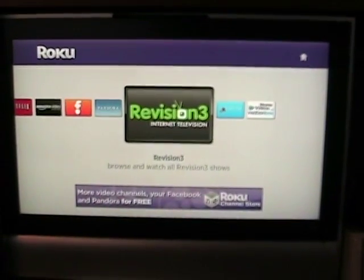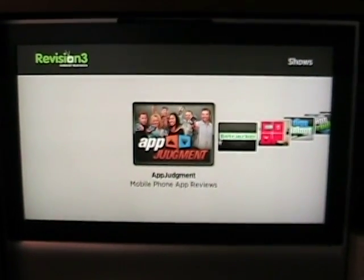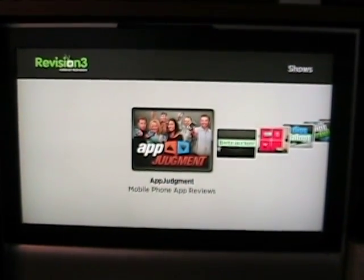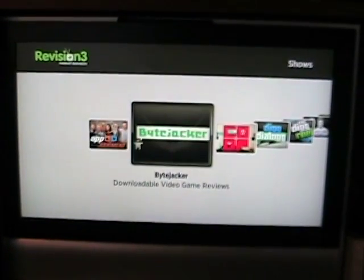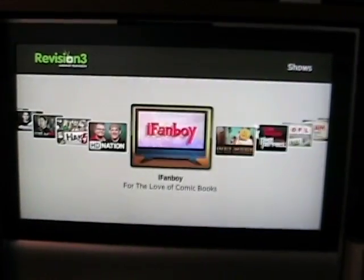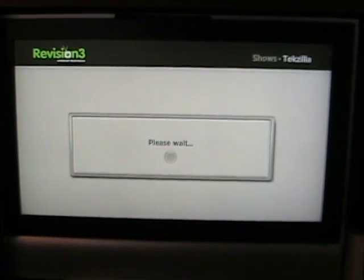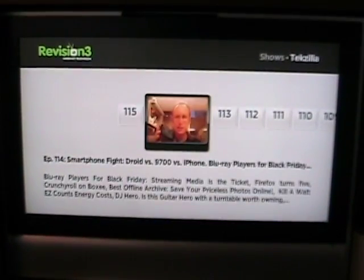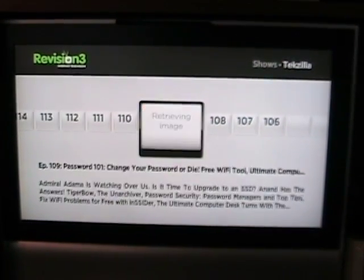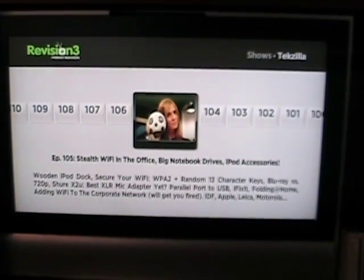Revision3 is a tech channel, and as you can see there's a bunch of different stations within the Revision3 channel — App Judgment for mobile phone app reviews, Bite Jacker, some game ones, and several others. One that I'm familiar with and do watch sometimes is Techzilla. Once you go into a channel, you can browse through some of the content — there's Sasha Sagan. You can get the footnotes and find out more about that particular channel. So there's lots of content there in Revision3.